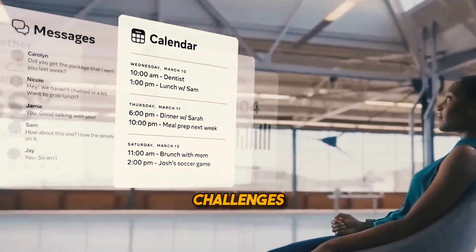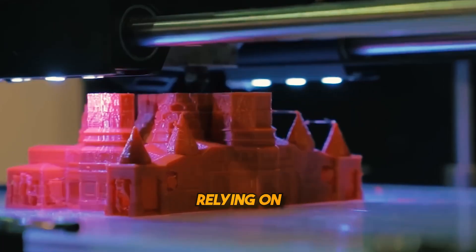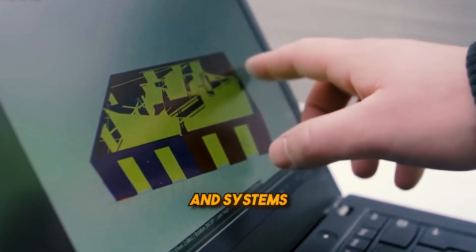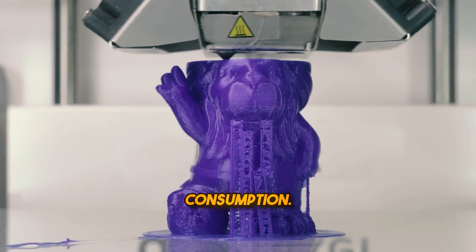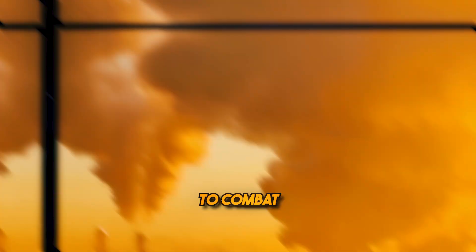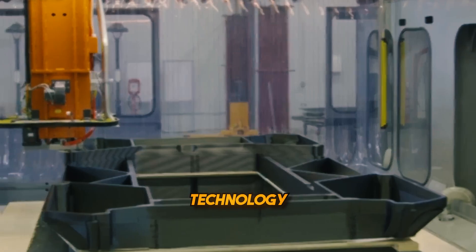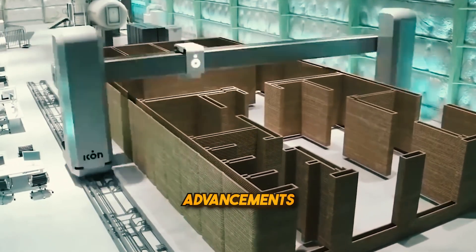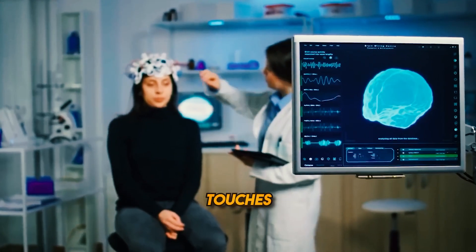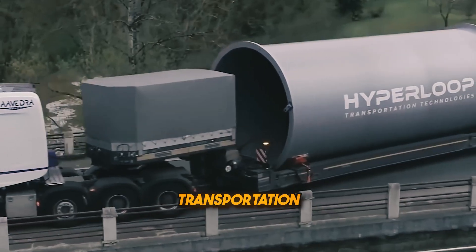Zero-potential technology challenges conventional thinking by harnessing the power of minimalism. Instead of relying on traditional power sources, it seeks to optimize processes, devices, and systems to operate at or near zero energy consumption. This concept aligns with the growing global awareness of the need for sustainable solutions to combat climate change and resource depletion. At the core of zero-potential technology is the idea that we can achieve remarkable advancements by minimizing waste and maximizing efficiency. This approach touches every aspect of technology, from energy production to data storage, transportation, and beyond.